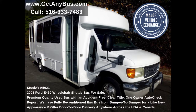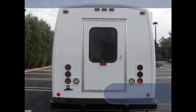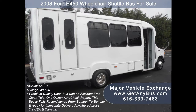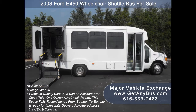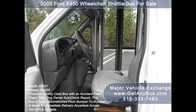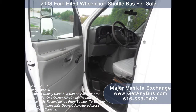This used bus for sale has numerous features, including: E450 Super Duty Chassis, exterior entry lighting, rear door, tinted T-slider coach windows, electric passenger door, Braun Millennium Electronic Wheelchair Lift, anti-lock brakes, power reclining driver seat, 39,500 miles, and tilt wheel.